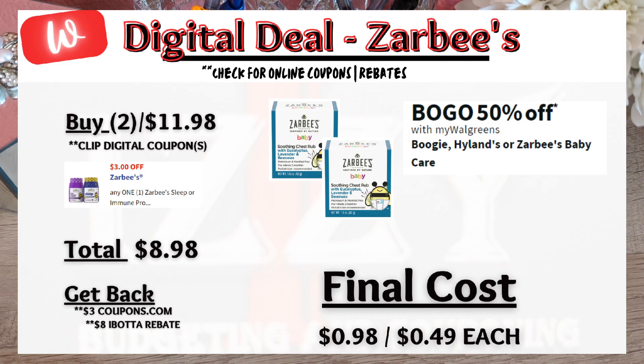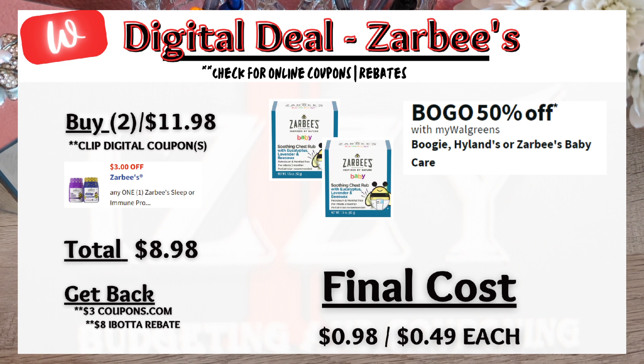Up next is a deal with Sarbi products — buy one get one 50% off, so the total for two products would be $11.98. There is a $3 digital coupon, so you pay $8.98 out of pocket. Submit to Coupons.com for $3 back on the second item, and Ibotta has a rebate of $4 back on each product. After all the rebates, these products will be $0.98 for both or $0.49 each.